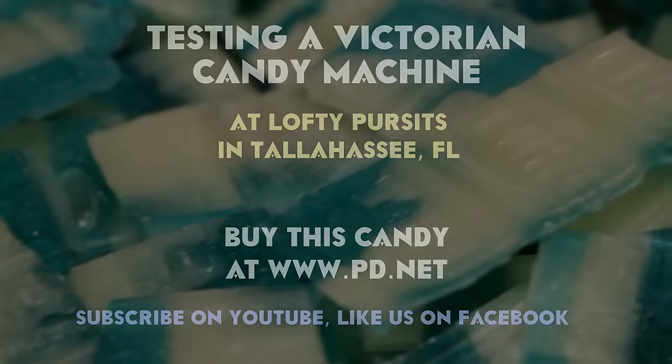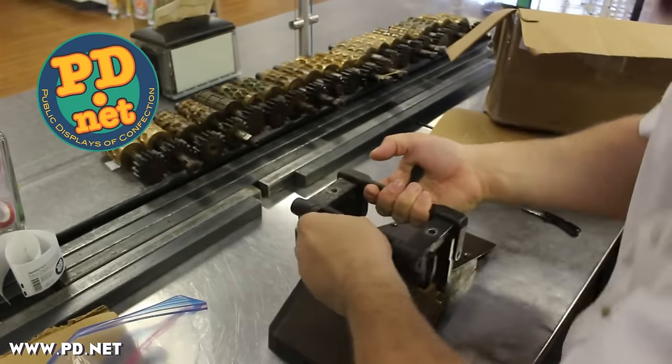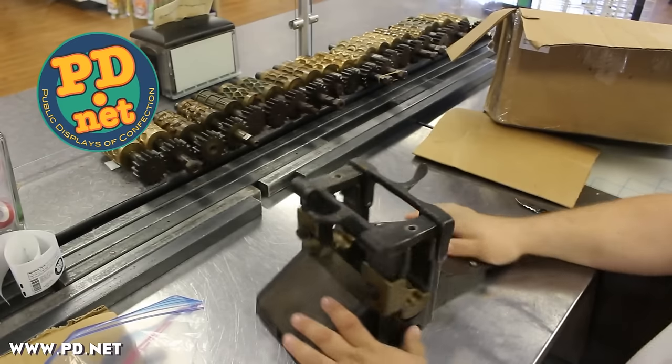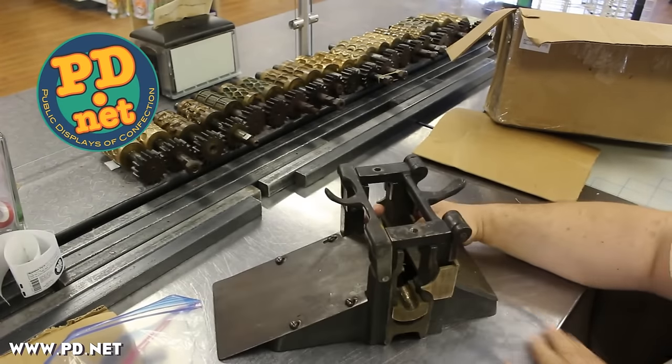Welcome to Lofty Pursuits and Public Displays of Confection in Tallahassee, Florida. Thanks for coming by today. A while back we did an unboxing video where we unboxed a beautiful piece of equipment from V-Clad & Sons — it's a drop candy roller machine. We've cleaned it up and we're going to start using it to make candy.